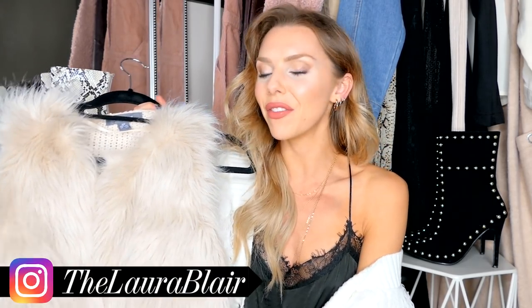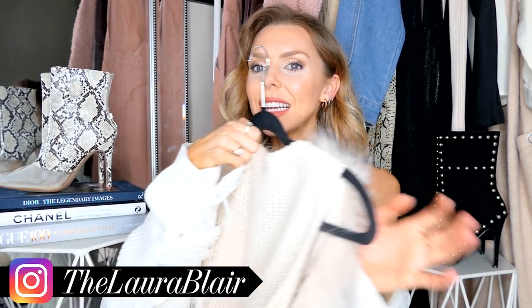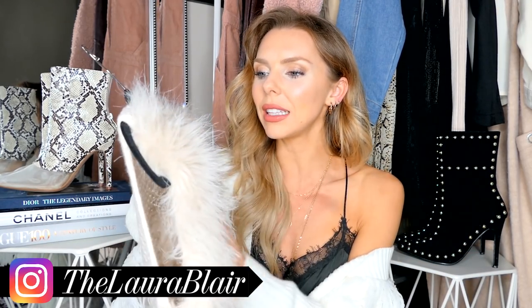First up I have this faux fur gilet. It's knitted at the back which I quite like because it makes it a little less bulky. I saw this styled with a belt tied around it and I was obsessed with that kind of look. When I saw how cheap it was in Primark I was like, yes please.